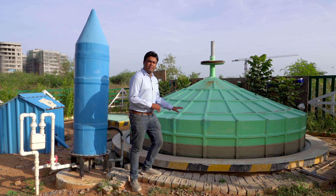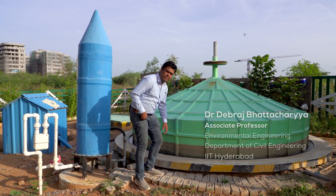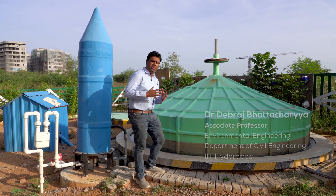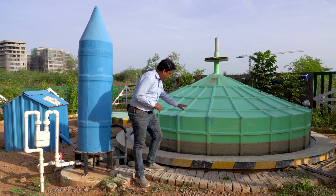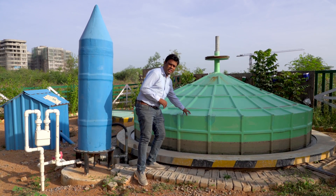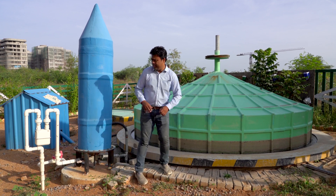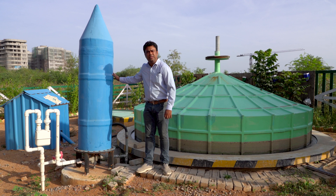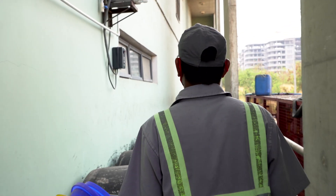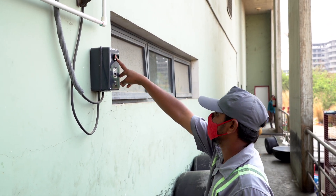This is the biogas digester — the heart of our setup. The reaction chamber is below the ground where the transformation of food waste into biogas takes place, and we have a floating biogas holder here. The gas is first collected here and then made to pass through this moisture scrubber before being sent to the kitchen. Every day we generate about 20 cubic meters of biogas.